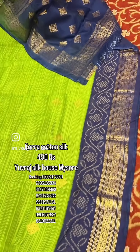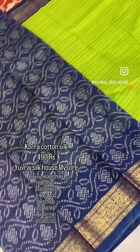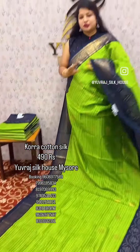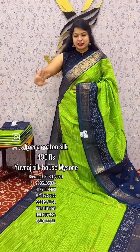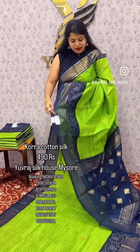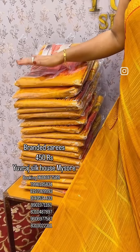It's not a gray color. You can look at the contrast blouse from the color. Only 490,000 — this is a new cotton silk. Thank you, friends.